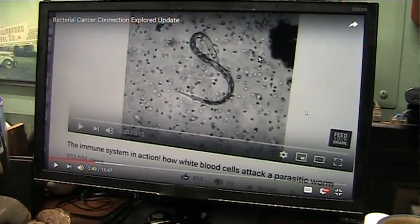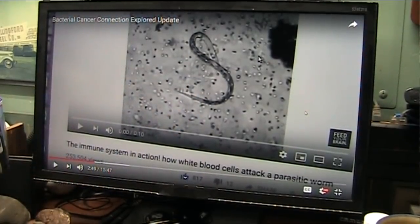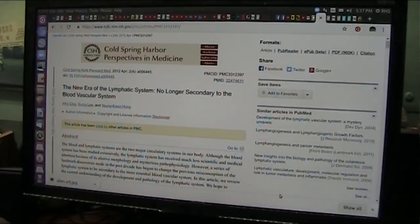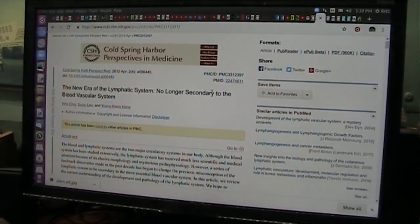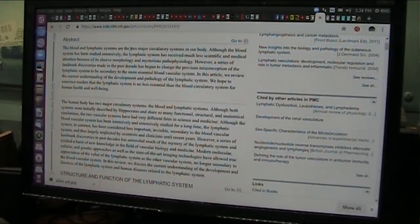I don't know about the glyphosate connection because I want to see these tissues be tested. You should be able to test them. The lymph system — they haven't even been studying it. They didn't pay any attention to it. It's no longer secondary to the blood vascular system. They said the blood and lymphatic systems are the two major circuitry systems in our body. Although the blood system has been studied extensively, the lymphatic system has received much less scientific and medical attention.